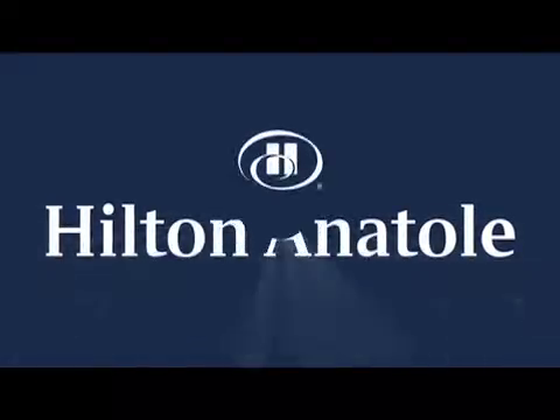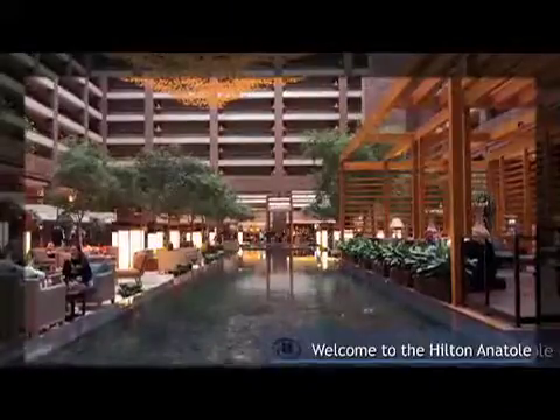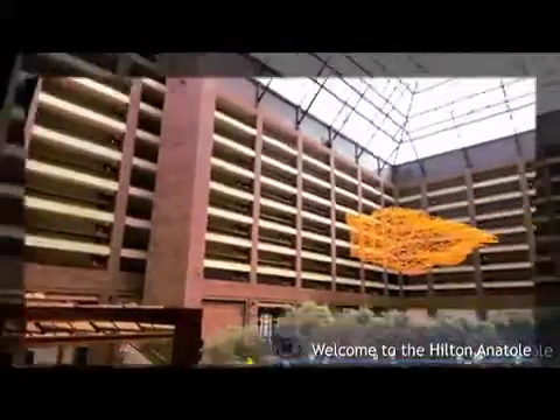If your travels bring you to Dallas-Fort Worth, we invite you to stay at the Hilton Anatole to experience a hotel like no other.